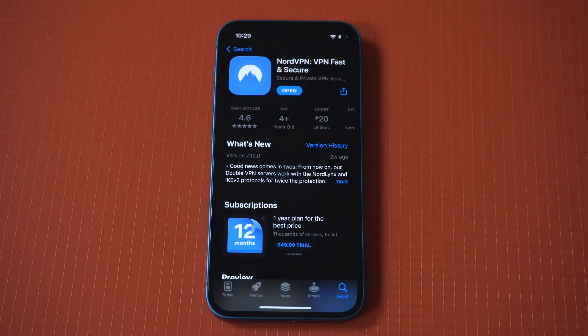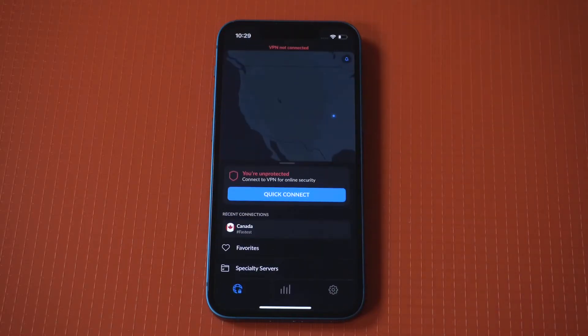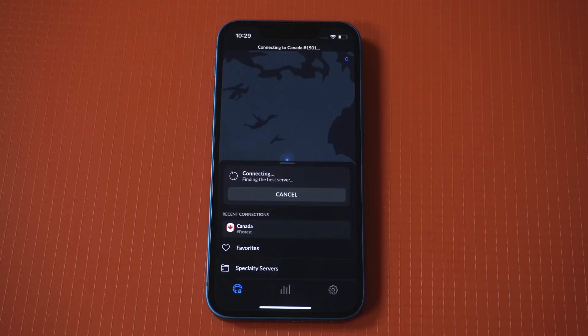The good news is you can change your iPhone location without resorting to one of these GPS spoofing apps. All you have to do is use a reputable VPN service to do this.